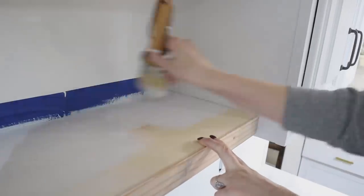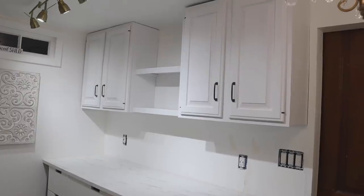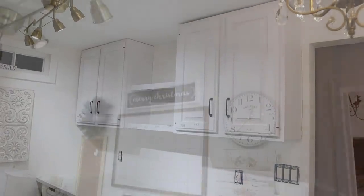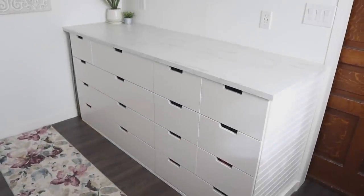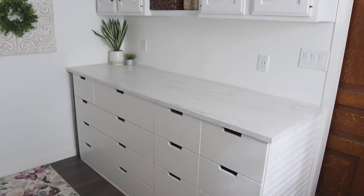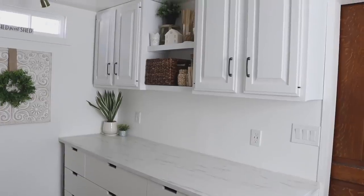Here's a quick look after everything was installed and painted. I wanted to give you one more before look of this space — which was beautiful and functional and I did love it — but now here is the updated look with the new cabinets, which will provide me with so much more storage and functionality for this space.